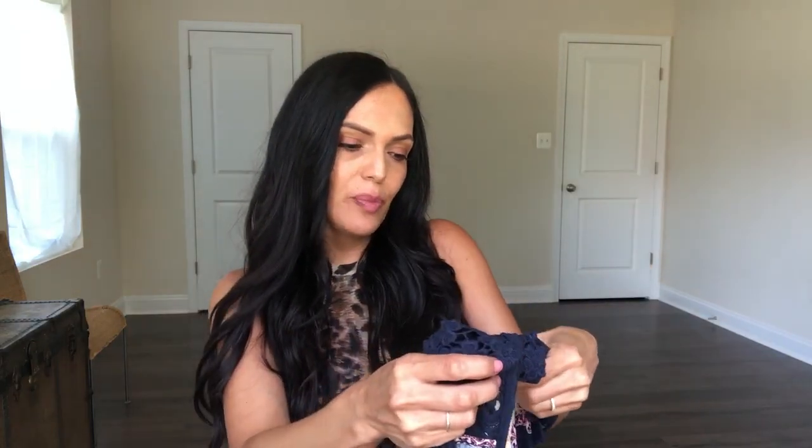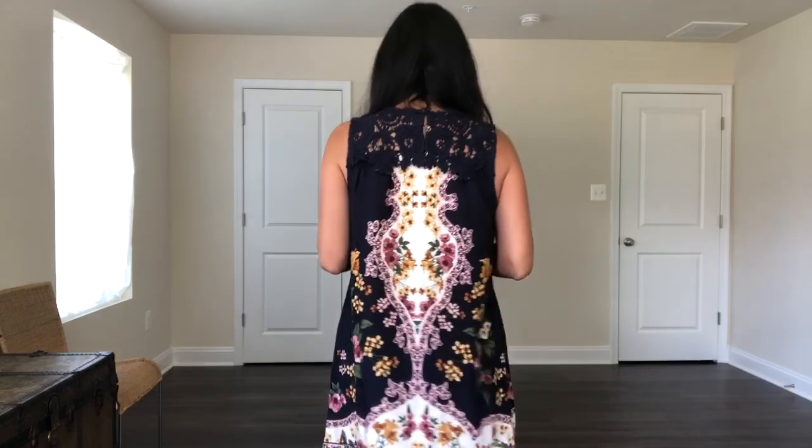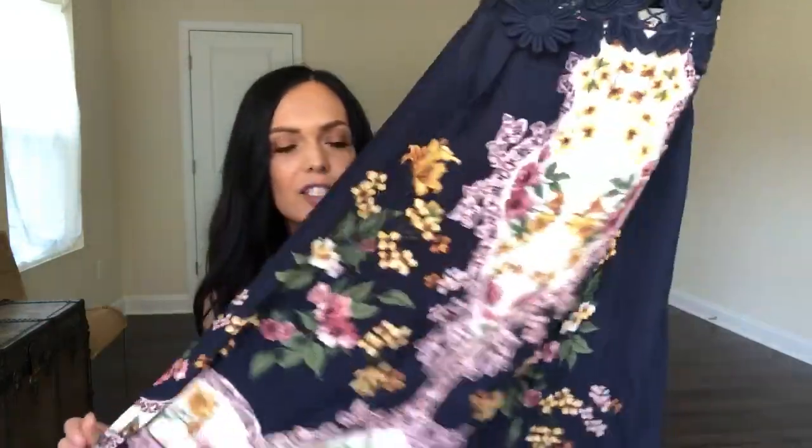The next dress that I got is this beautiful shift dress by the brand Blue Pepper, and this is a size small. It has beautiful lacing up at the top and a beautiful design at the bottom. This is really lightweight and a great summer dress for whenever it's really hot outside. This was $29.97. I think this would make a really good beach cover-up — just put your bathing suit on underneath. It's just really soft, lightweight, comfortable material.